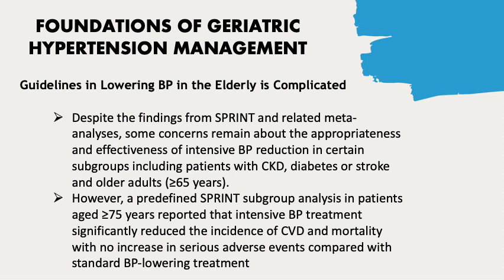Despite the findings from SPRINT and related meta-analyses, some concerns remain about the appropriateness and effectiveness of intensive blood pressure reduction in certain subgroups, including patients with chronic kidney disease, diabetes or stroke, and older adults over 65 years of age.